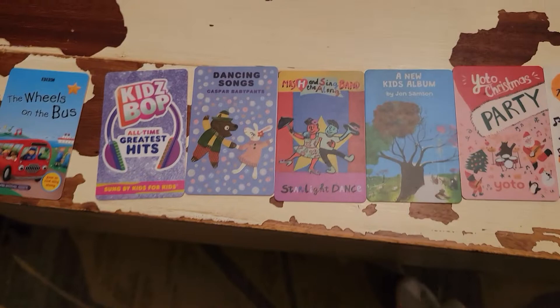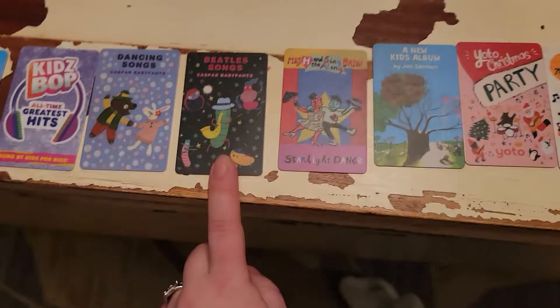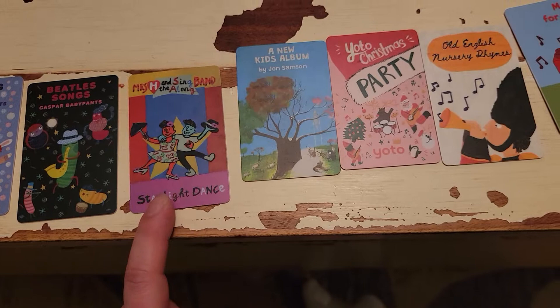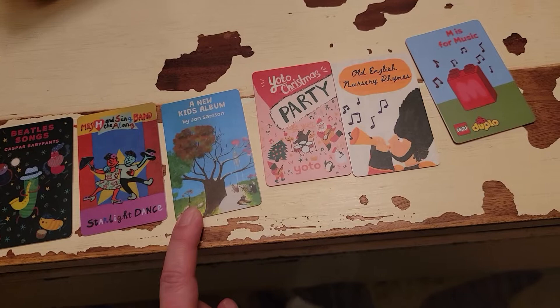Any of the Casper Baby Pants — we all love them. They're just silly little songs and we really enjoy them. The Beatles one is actually one of my favorites; I think that's great for any age. The Mrs. H — we have both of them and they definitely prefer this one. Kind of weird songs but we really do like them. A New Kids album is one of my favorites — my kids don't really care about it too much, but I actually really love that one. I think it's just nice music.